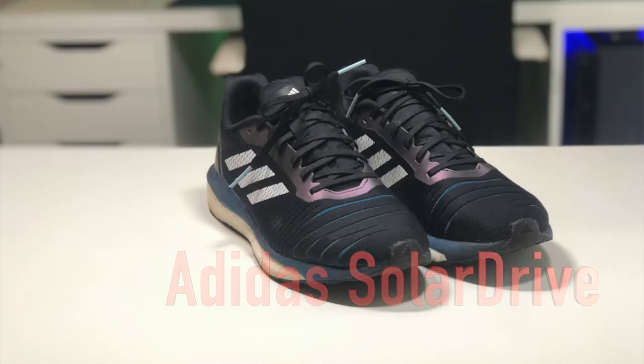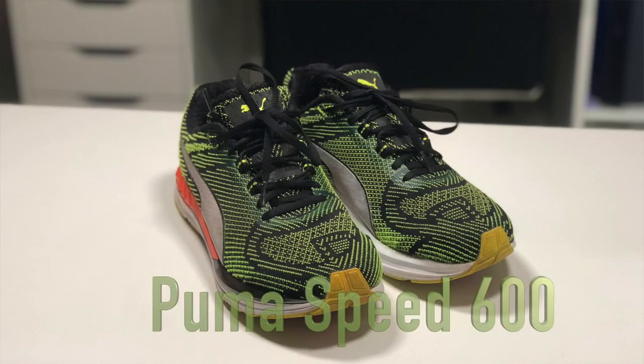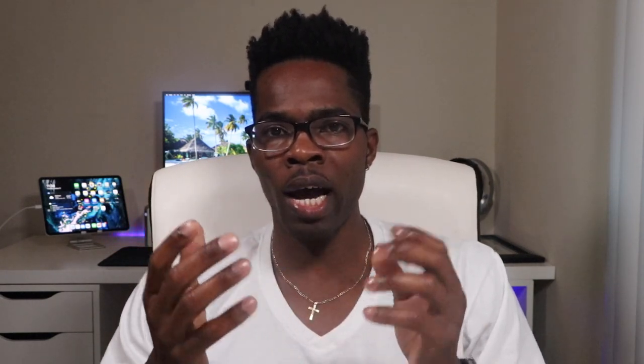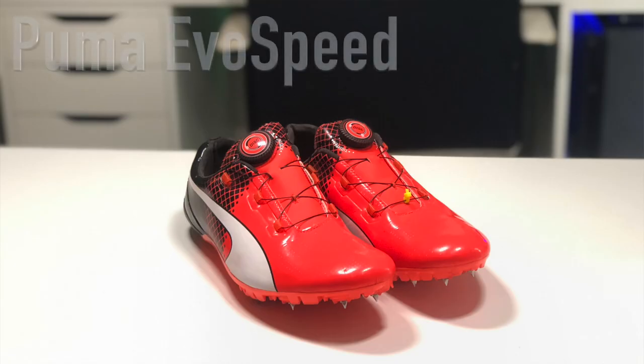For sprinters, I would recommend the Adidas Solar Drive, Nike Epic React Flyknit, or Puma Speed 600 for warm-up. For track work, the Adidas Adizero Prime, Nike Zoom Streak, or Puma Speed 300 would be great. For spikes, I recommend the Adidas Prime SP, Nike Zoom Superfly Elite, or Puma Evo Speed. No need to memorize all the names — there will be a link in the description below with all the shoes mentioned.